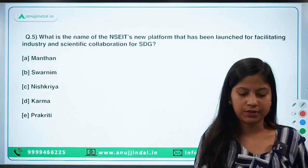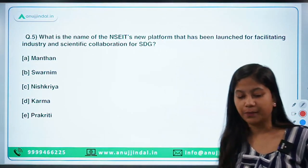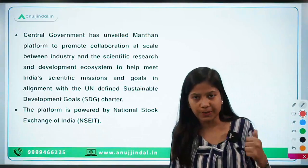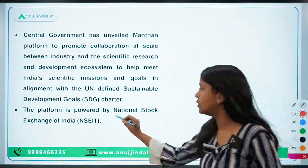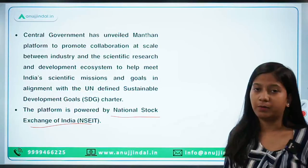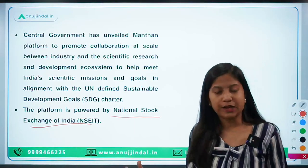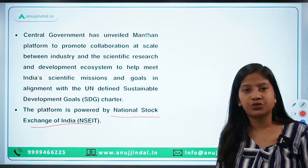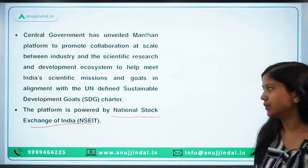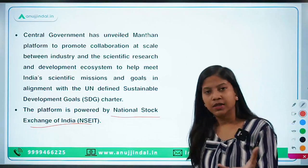The next question: what is the name of NSE's new platform launched for facilitating industry and scientific collaboration for SDGs? The answer is Manthan. This platform is owned and administered by the National Stock Exchange of India. The purpose is to provide a common platform so that industry and the scientific-academic community can come together and develop solutions to implement the Sustainable Development Goals in a better manner — essentially an online platform to bring industry and the scientific community together.